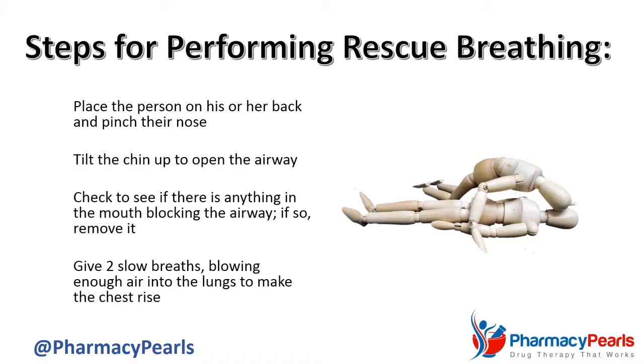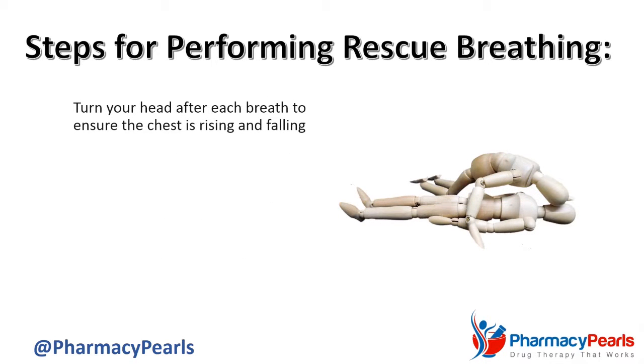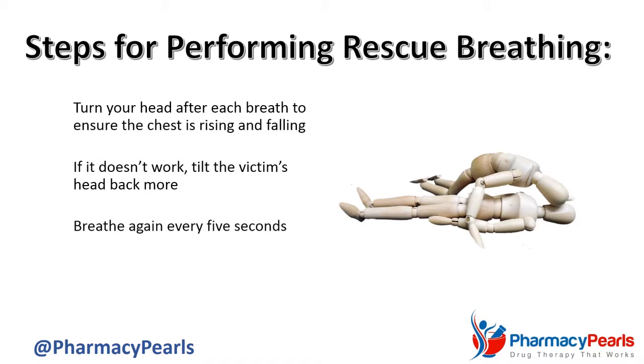Give two slow breaths, blowing enough air into the lungs to make the chest rise. Turn your head after each breath to ensure that the chest is rising and falling. If it doesn't work, tilt the victim's head back more. Breathe again every 5 seconds.